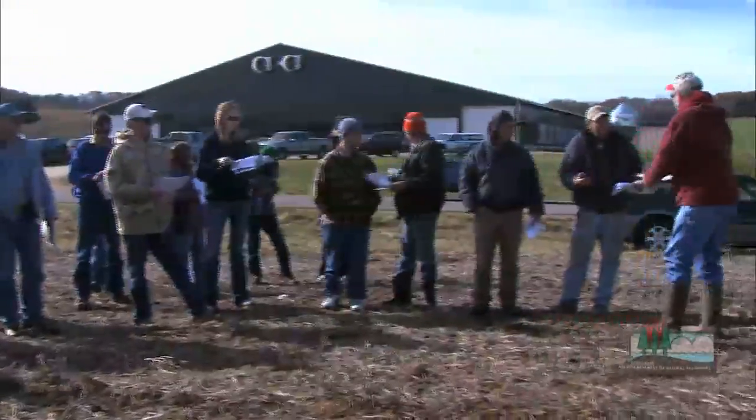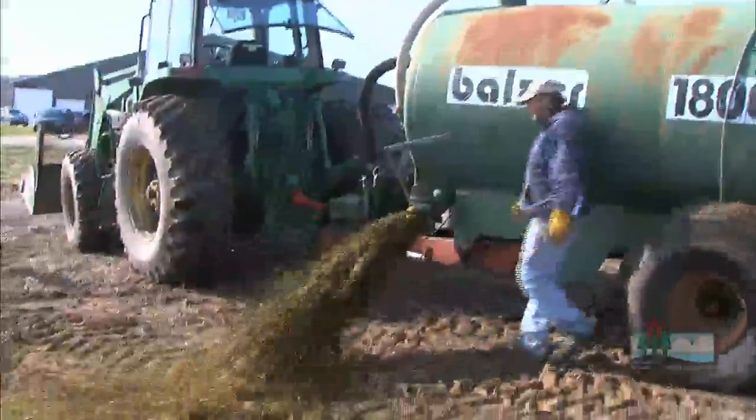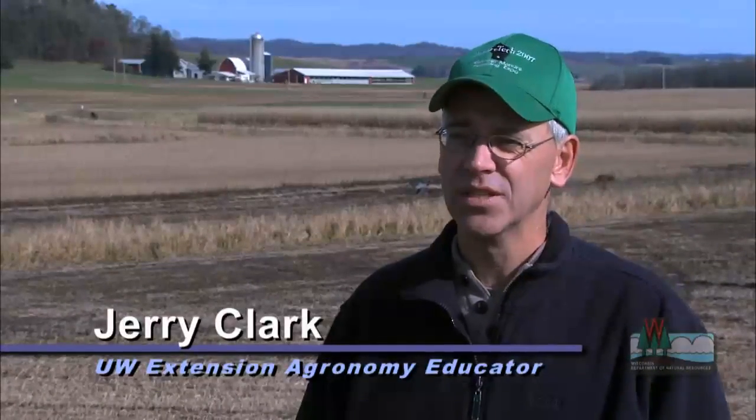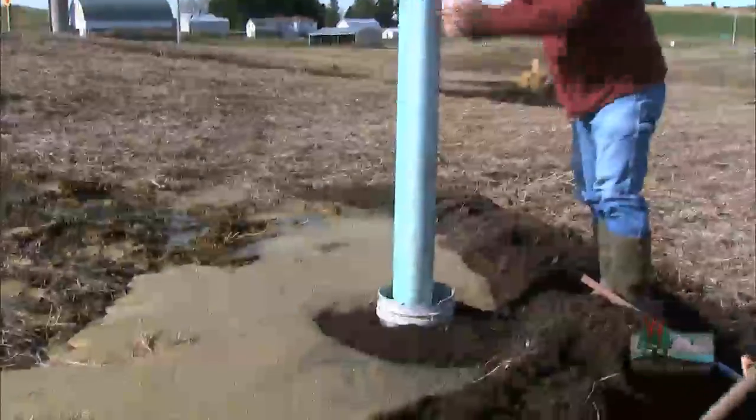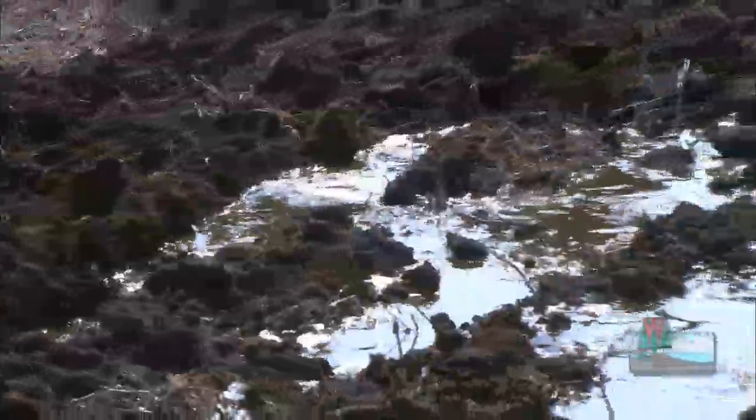Accidents can happen. That's why these folks have gathered at this farm in Buffalo County to learn how to respond when there is a manure spill or runoff from fields. Today we're going to be demonstrating a manure spill response and some of the techniques we can use to try to keep that manure on the farm and keep it away from sensitive areas. These demonstrations are one way to teach these techniques to farmers, ag agents, and first responders.